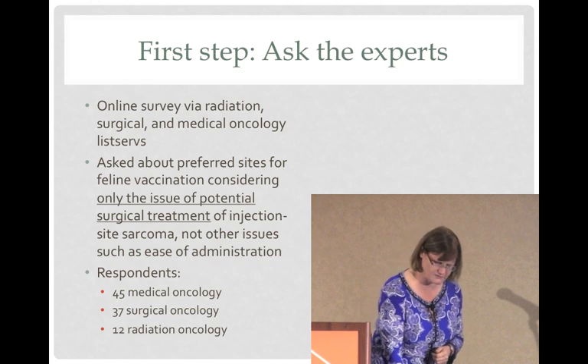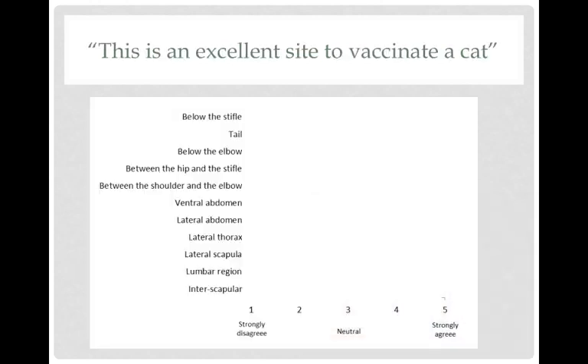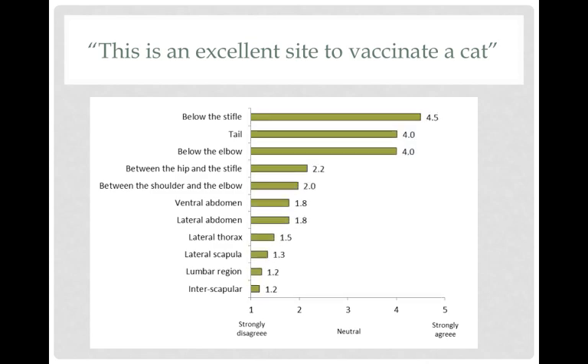I asked them to rank potential vaccine sites according to the statement, 'This is an excellent site to vaccinate a cat,' where one is strongly disagree and five is strongly agree. They still ranked below the stifle highly, so the distal hind limb is popular with our oncologists. But then the tail came up, as well as below the elbow. This is the first time anybody has really been talking about vaccinating in the tail.